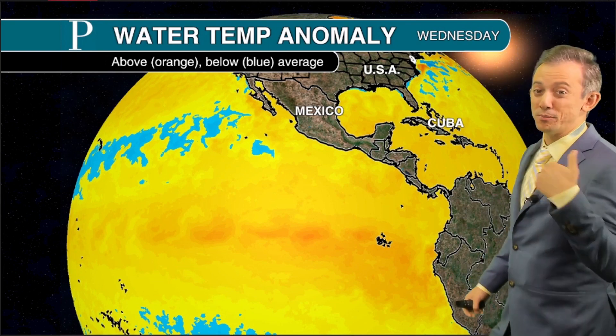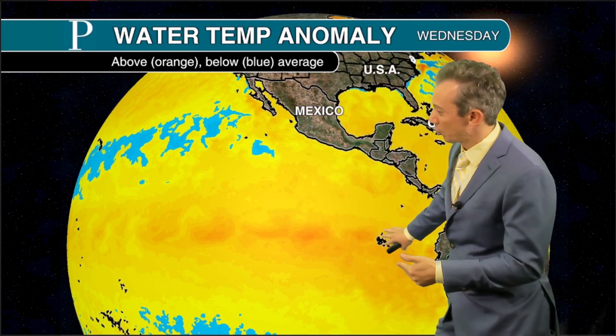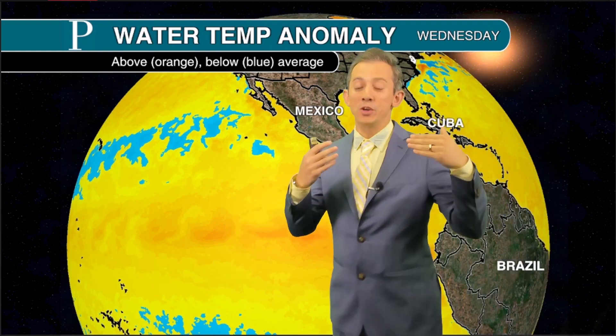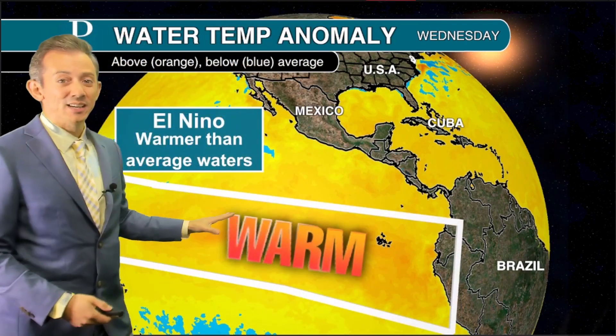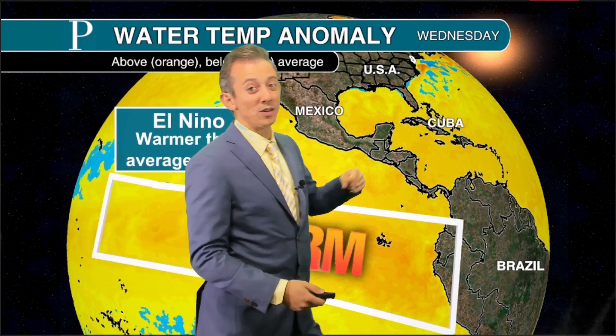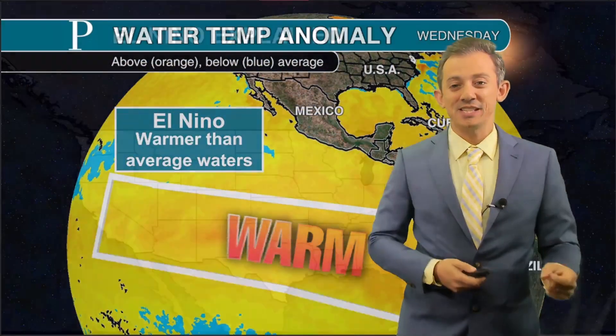This is showing how much above or below average water temperatures are in this area right here, which is the equatorial Pacific Ocean. When you have warmer than average water temperatures, like we have here, we are in an El Niño state. The opposite means that we're in a La Niña — we have cooler than average waters, we have a La Niña state.